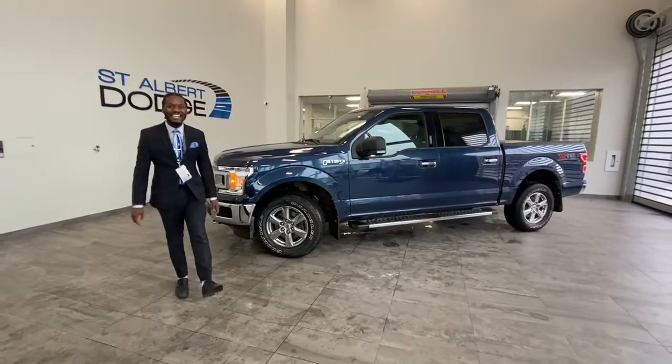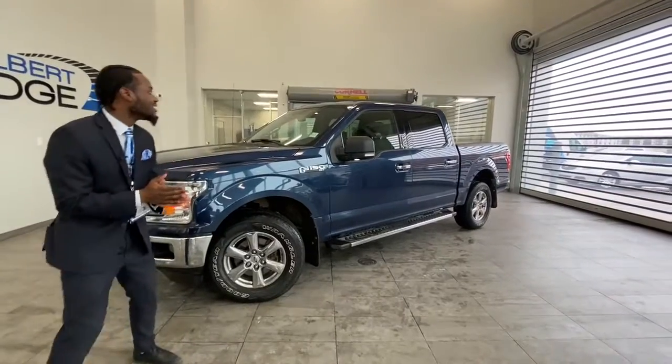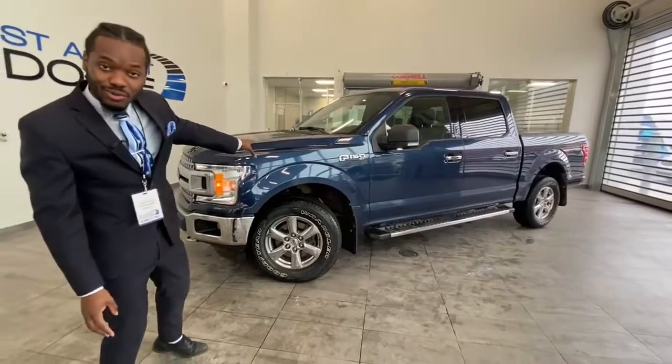Hey, what's going on guys? Here I stay on Albert Dodge, 1155 St. Albert Trail, here to show you this 2018 F-150 XLT. My favorite color blue, of course.